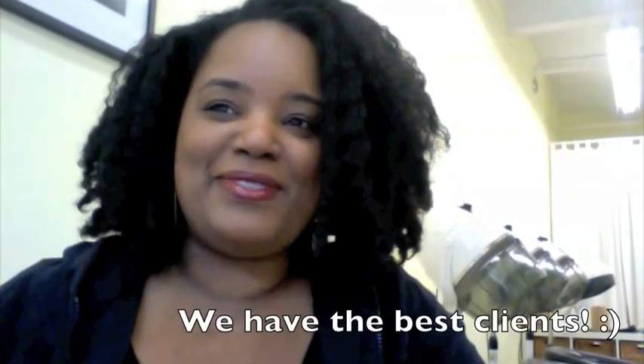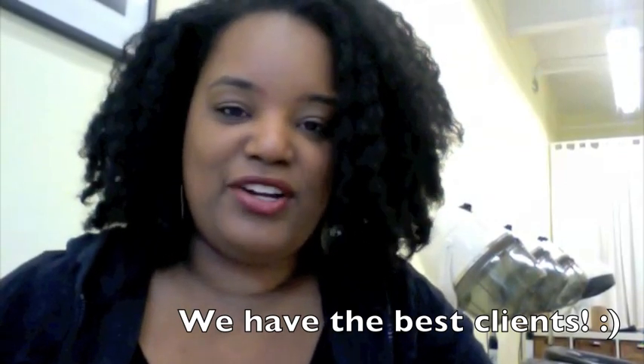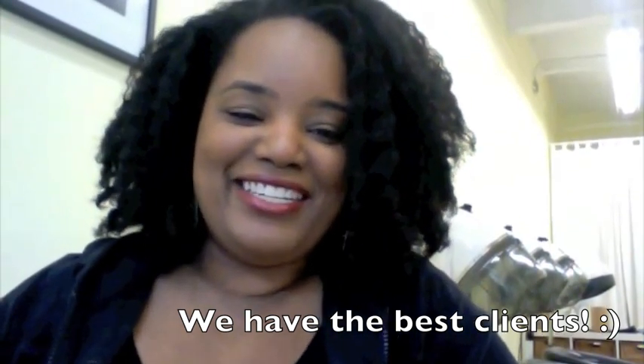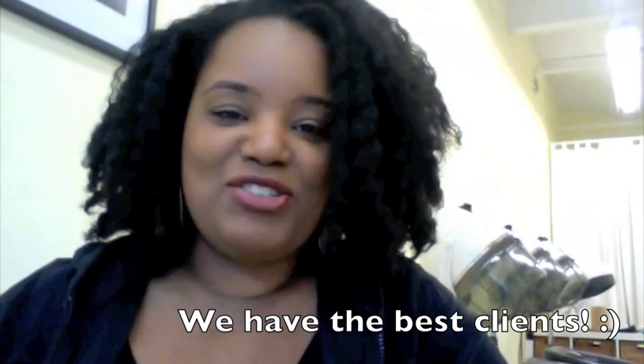Hi, YouTubers. This is Tammy and I wanted to just do a quick video. One of my clients came in today and she showed me a video by Taryn916, and several other YouTube young ladies who I've seen before just watching their videos. It's a video about what makes natural hair grow.